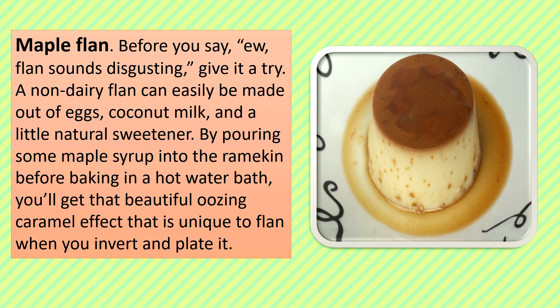Maple Flan: Before you say flan sounds disgusting, give it a try. A non-dairy flan can easily be made out of eggs, coconut milk, and a little natural sweetener. By pouring some maple syrup into the ramekin before baking in a hot water bath, you'll get the beautiful oozing caramel effect that is unique to flan when you invert and plate it.